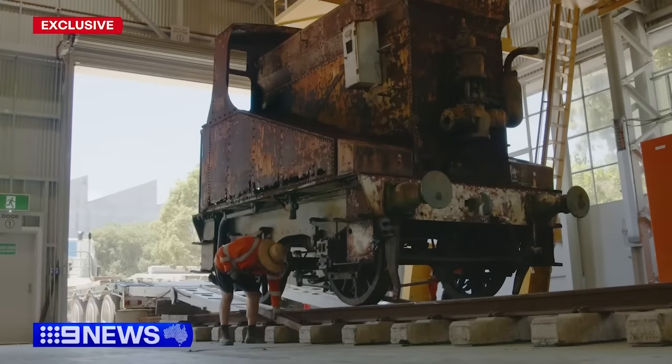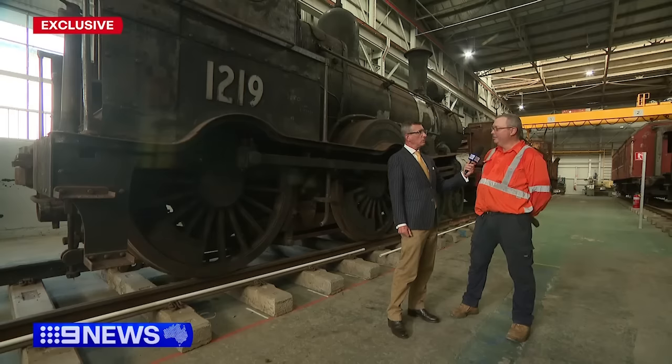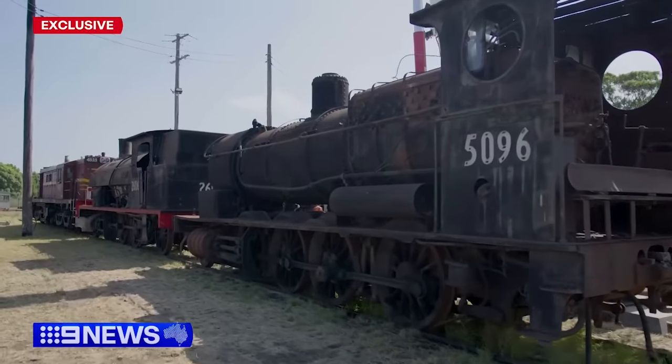Getting them under cover and out of the weather will aid their preservation for the long term. They really had great longevity, these machines. And the good news is, if we restore some of them and get them going again, they'll be able to traverse up and down through the Hunter, down to the south coast and back.